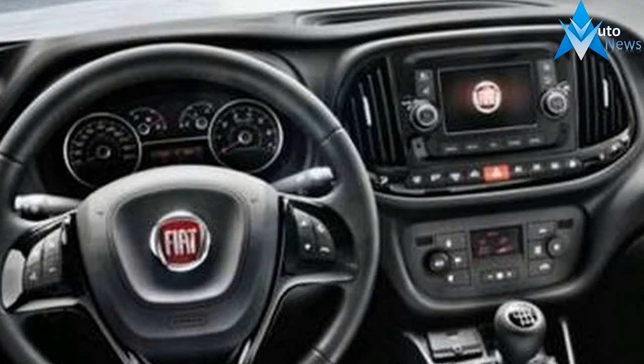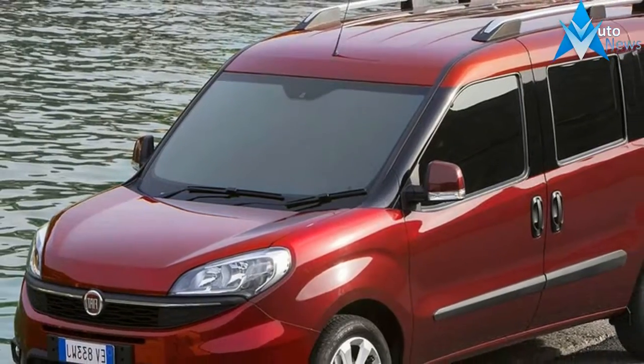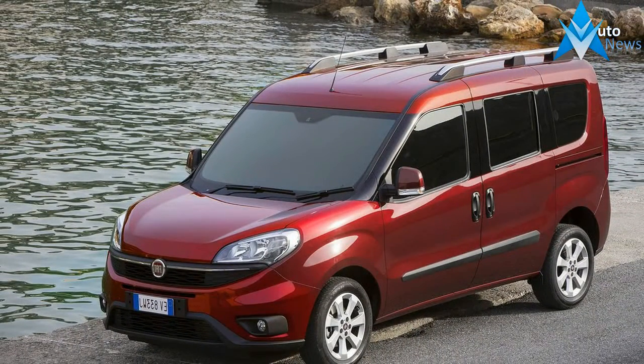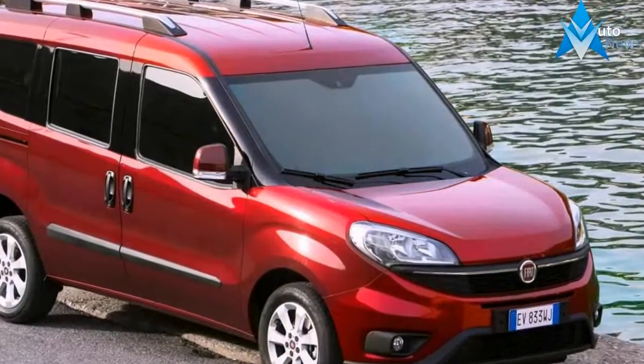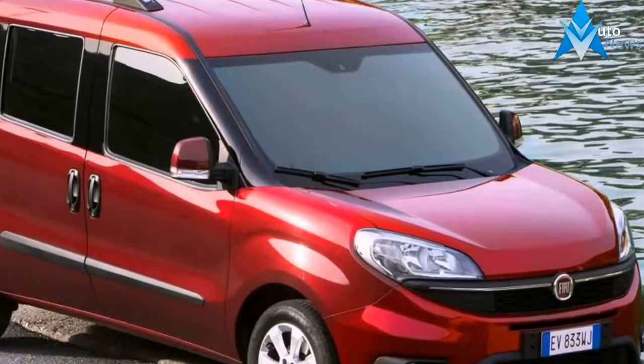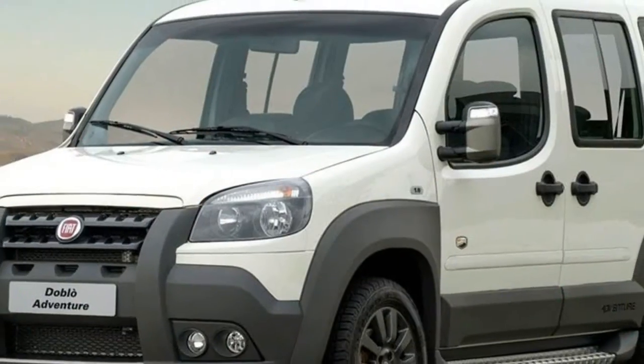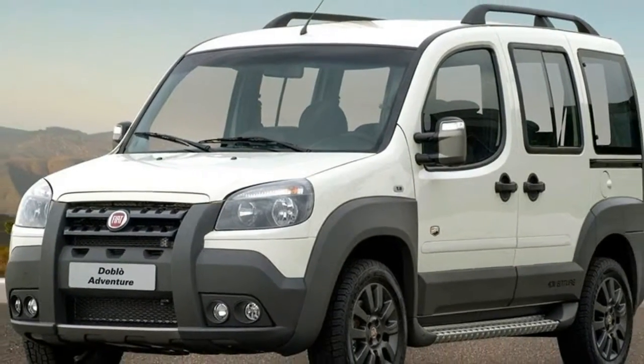Didn't notice the new look 2017 Fiat Doblo has hit showrooms? You aren't alone. The facelifted version of the Italian brand's smallest van went on sale in Australia late in 2015, but it hasn't been on many shopping lists for small van buyers since then. Or ever, in Australia.